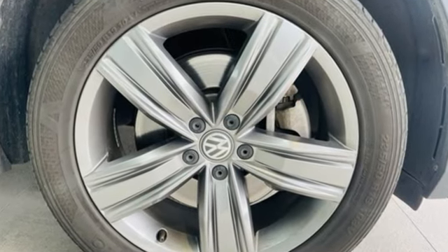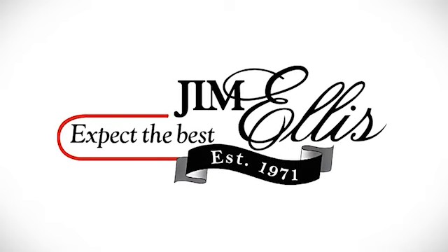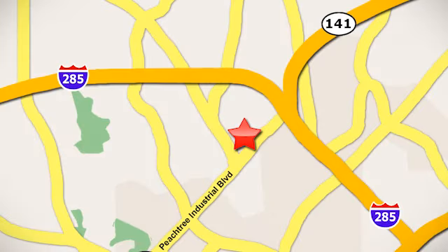See it for yourself when you take it for a test drive. Contact Jim Ellis Volkswagen of Atlanta today or stop on by. We're conveniently located inside I-285 on Peachtree Industrial.